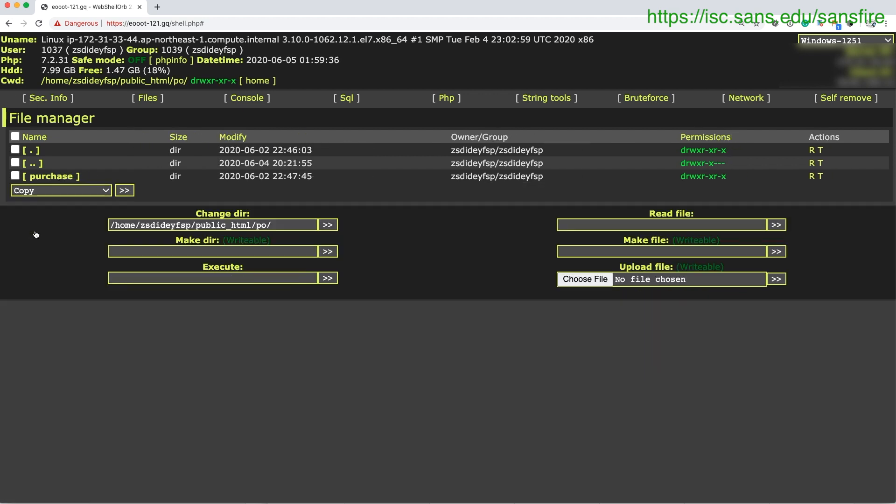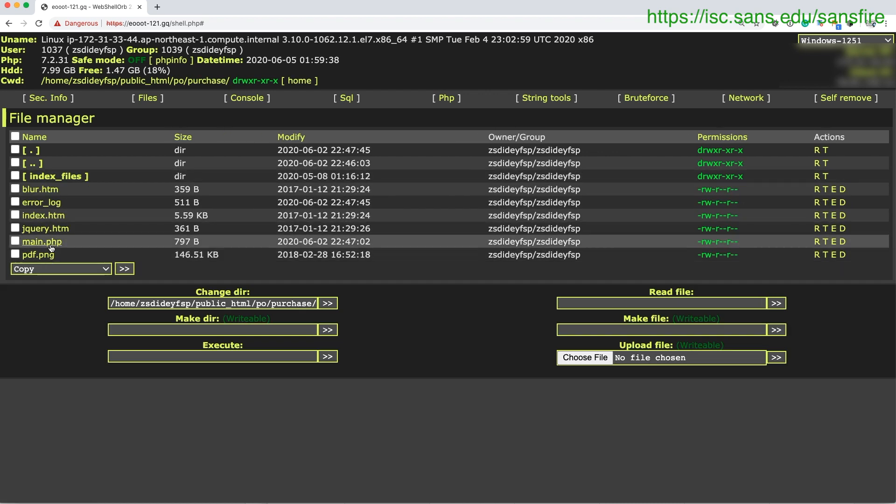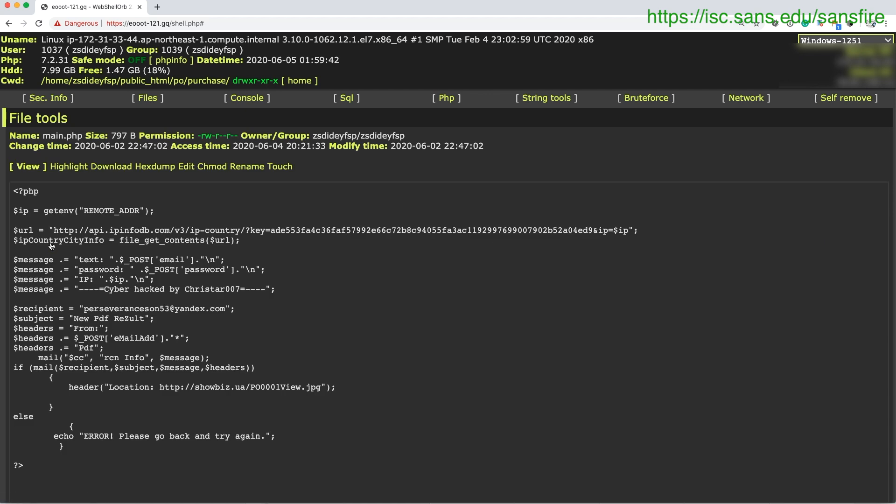And then finally, PO — some kind of fake purchase order. main.php here, same scheme again. A little bit different here: looks like they are redirecting you to a JPEG. And here also an error message if something fails, like if the mail isn't sent. Again, a slightly different yandex.com address. So pretty straightforward, pretty simple phishing scams. Doesn't look like there are any easy-to-reach logs on the system where we could see how many people fell for it, but at least we know where the emails with the stolen data went.